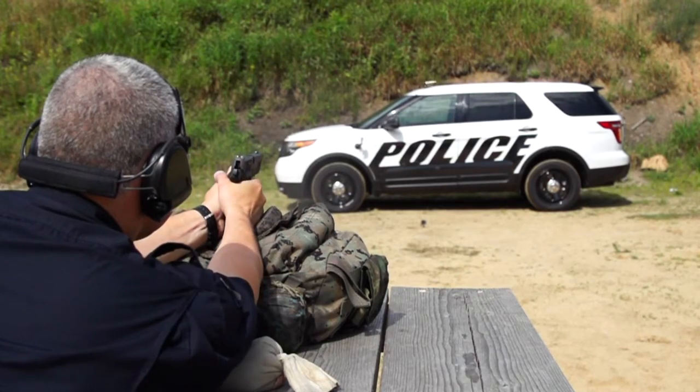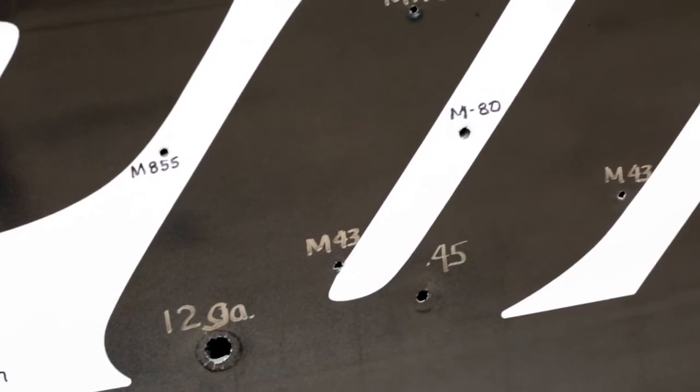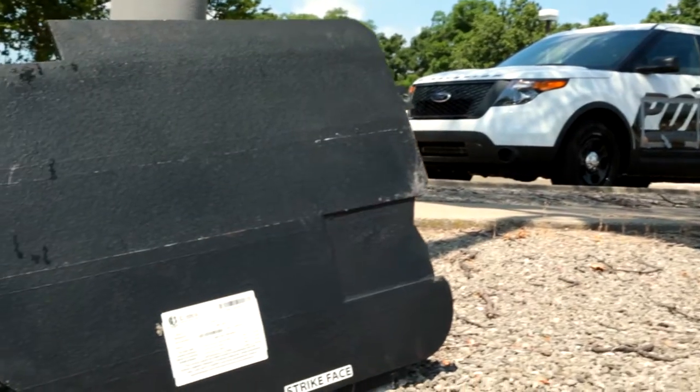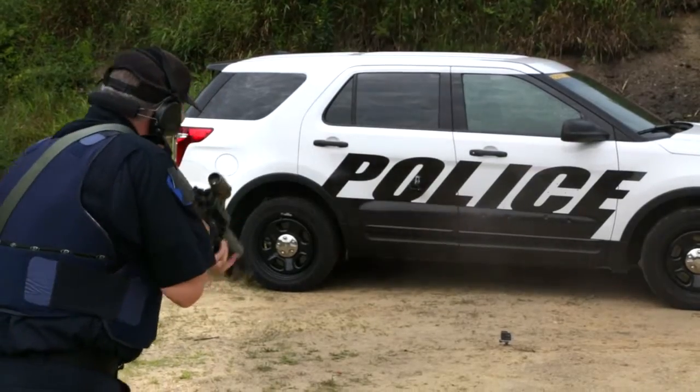The ballistic panel itself is made up of two basic layers. The strike face — the outward facing side — is a ballistic grade ceramic tile that breaks up the bullet upon impact. On the back side of that tile is an aramid fiber that catches the shrapnel, preventing it from coming through.